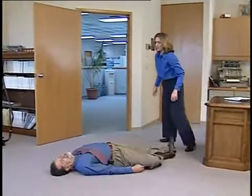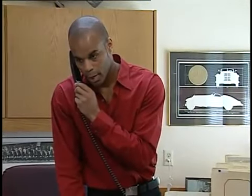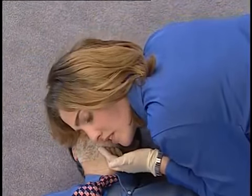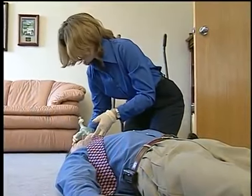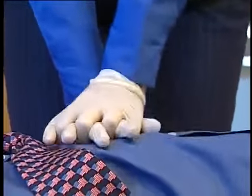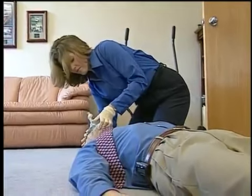Before using the HeartStart on-site defibrillator, verify that the patient is in cardiac arrest by establishing that the patient is unresponsive and is not breathing normally. If the patient is unresponsive, immediately call 9-1-1 or the emergency medical services number for your area. Open the airway and check for breathing. Usually a person in sudden cardiac arrest is not breathing at all, but sometimes abnormal ragged breaths occur for a short time after collapse. If the patient is not breathing normally, give two rescue breaths. If in doubt that the patient is in SCA, apply the defibrillator.